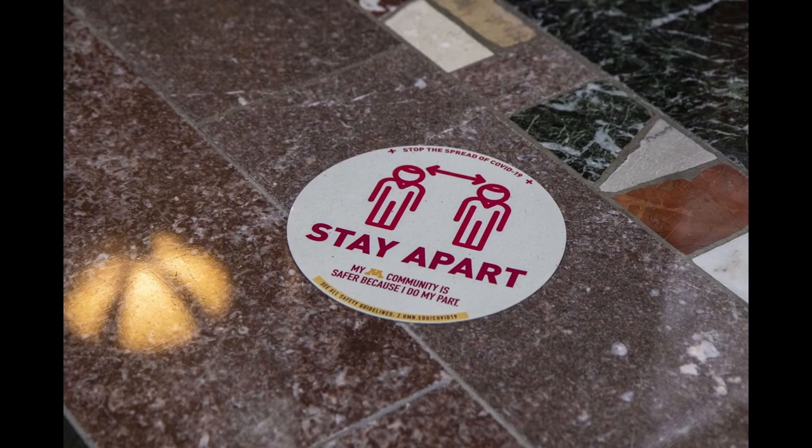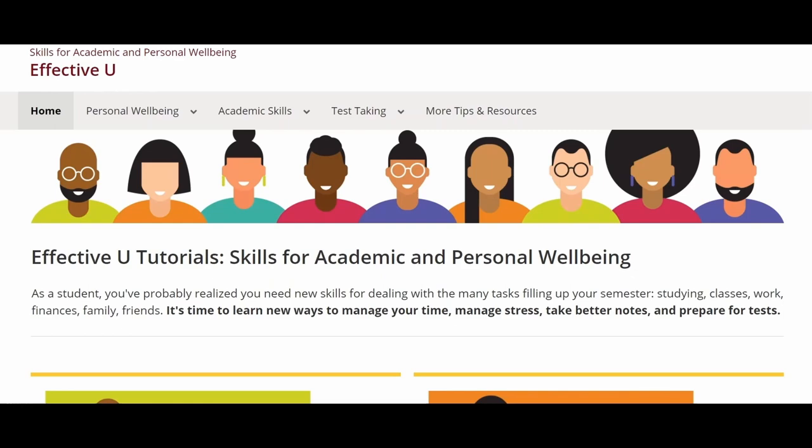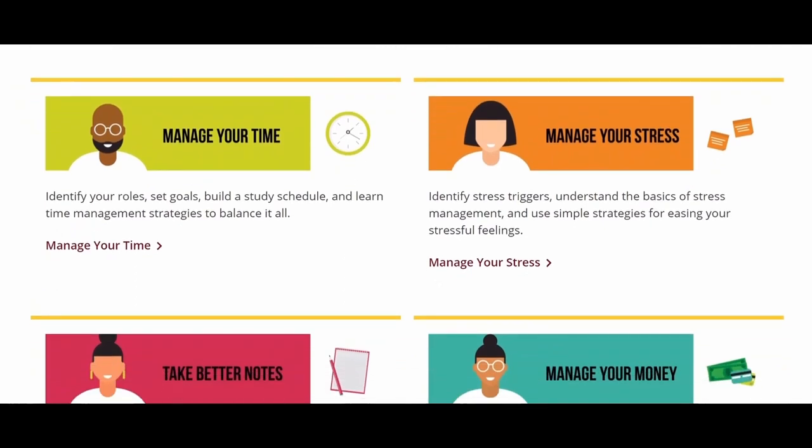It has been a crazy couple of years, but we know college still means taking notes, managing your time in new ways, and figuring out how to study effectively. EffectiveU has short videos and tips on note-taking, time-management, effective study habits, and taking tests. You can explore them now.